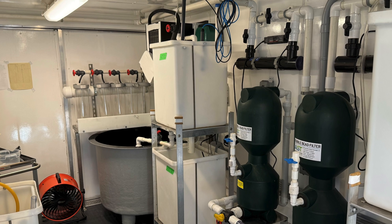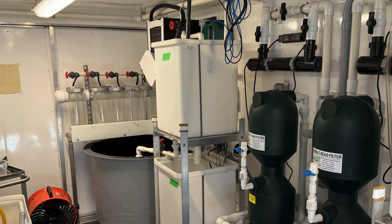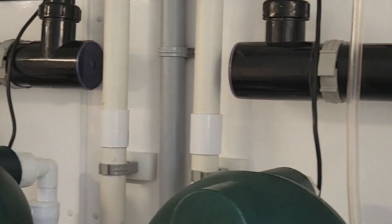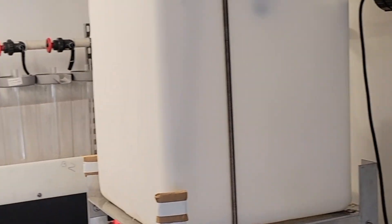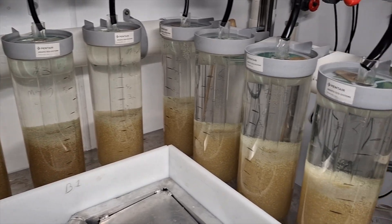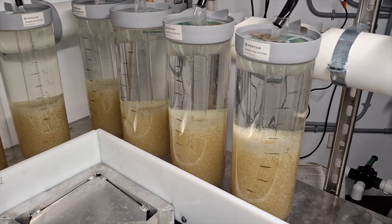While the system performed well, it wasn't without its hiccups. The team faced mechanical issues along the way, but quick thinking and technical know-how kept things on track. Then, earlier than expected, the hatchery team got their first big milestone.